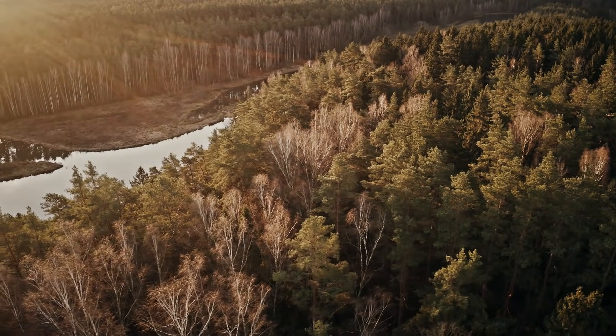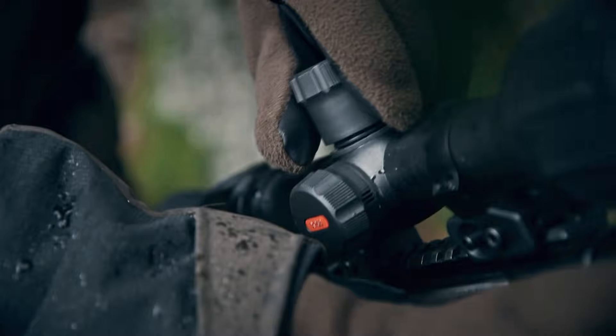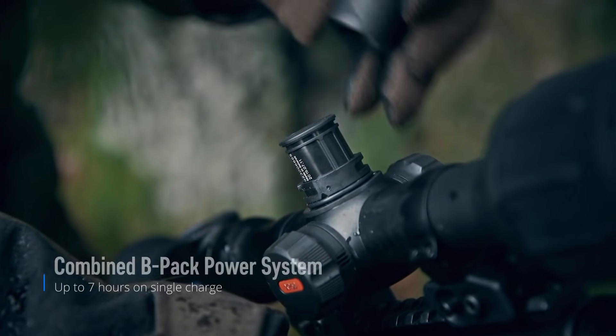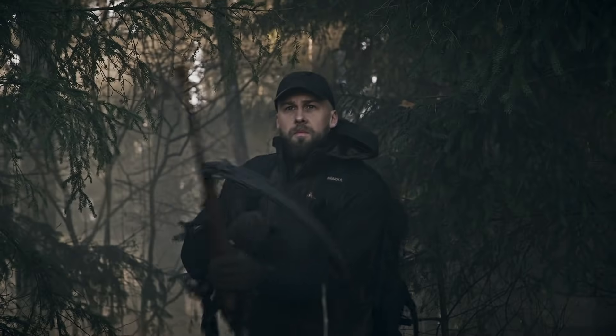Long hunting trips can take days, and Thermion's combined BPAC power system provides enough time for a hunter to find, track and shoot the right game.